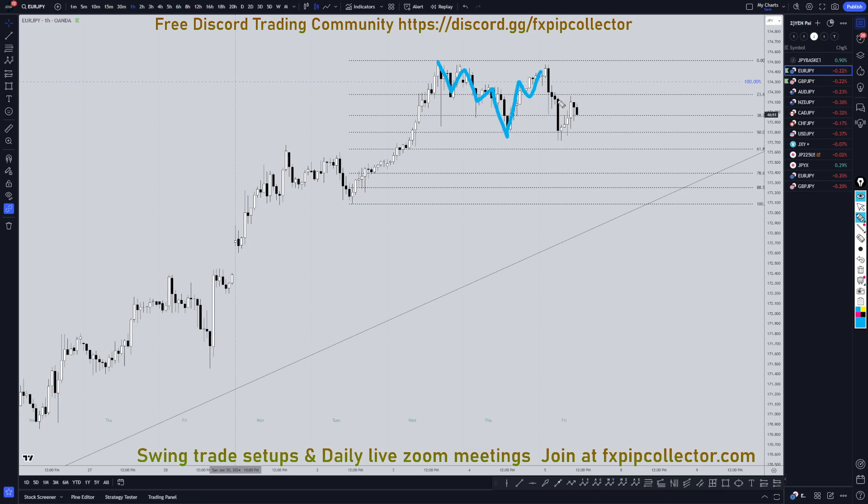This move down has not really broken structure yet, so we can't really confirm that this is the end of an ABC correction. But if this little push down that we're currently getting makes a higher low, or preferably it goes up and breaks structure, then that's pretty much going to confirm another end of a correction, and probably another entry to go long for the continuation of the uptrend.